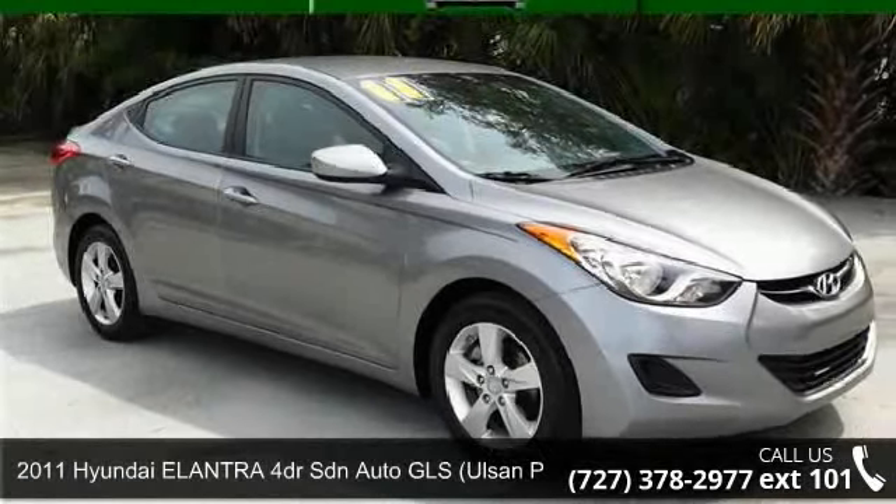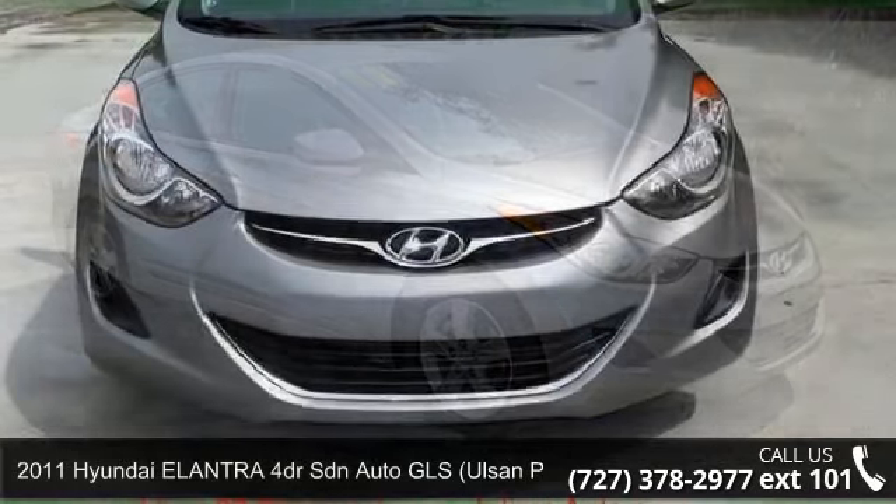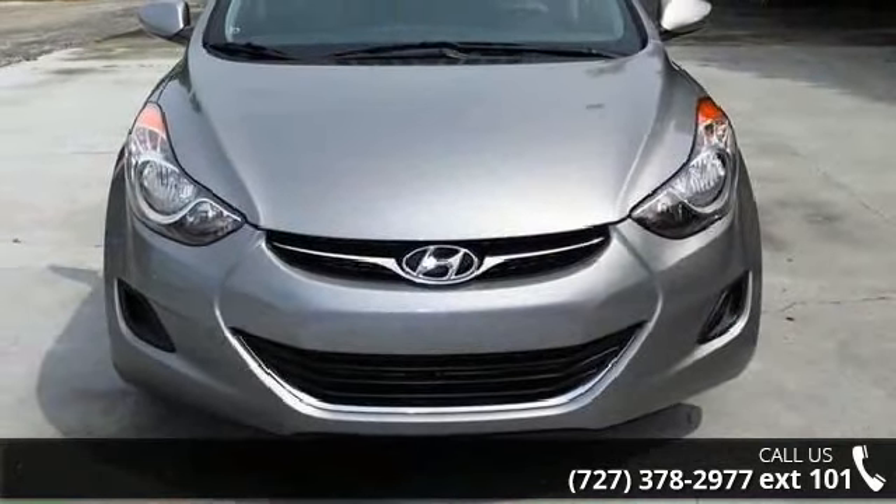Arrive in style with this 2011 Hyundai Elantra. If you're looking for a first-rate auto, this one could be yours today.